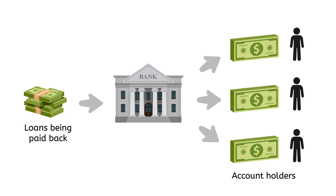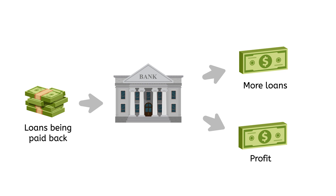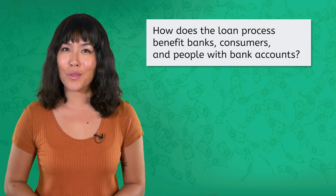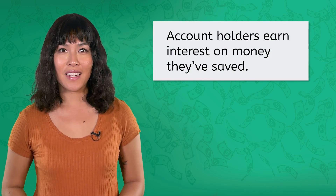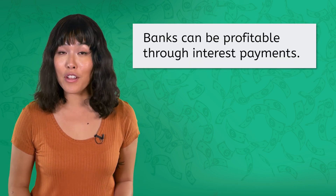This allows those account holders to increase the amount of money they have saved. Banks then keep the rest of the interest paid on those loans. Some of that can then be loaned out to generate even more interest, and some of that money represents the profit banks make. In 2022, American banks made over $200 billion in profit. How do loans benefit banks, consumers, and people with bank accounts? The loan process benefits people with bank accounts because they can earn interest on money they have saved. Consumers can borrow money to make investments or purchases, and banks can be profitable through interest payments.